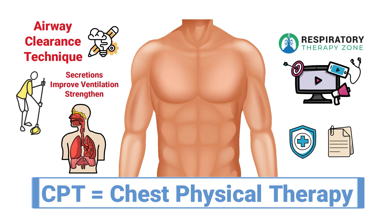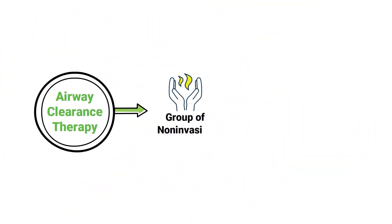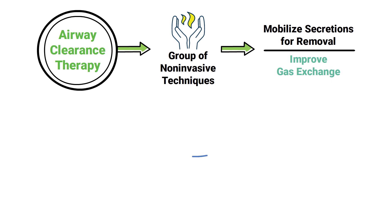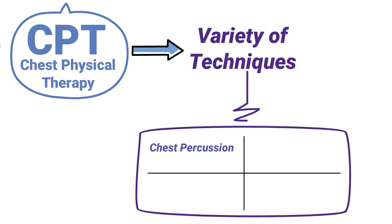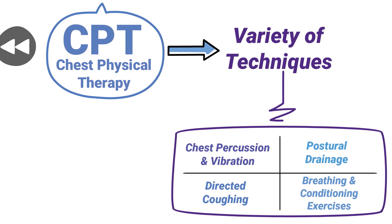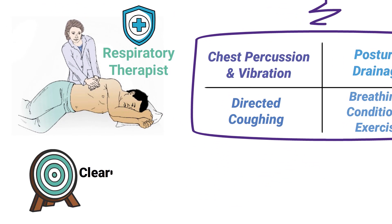Airway clearance therapy is a group of non-invasive techniques that can be used to mobilize secretions for removal in order to improve gas exchange. One of the primary types is known as CPT, or chest physical therapy. CPT is a type of therapy used to facilitate the removal of secretions from the lungs. It involves a variety of techniques including chest percussion and vibration, directed coughing, postural drainage, and other types of breathing and conditioning exercises. This therapy is typically performed on patients by a respiratory therapist with a goal of clearing mucus from the airways of the lungs.